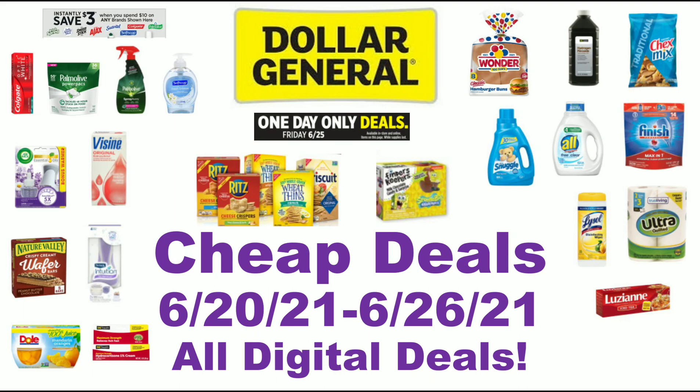Hey guys, this is SmallCouponer. These are the Dollar General Cheap Deals for the week of June 20th to June 26th, 2021, and these are all digital deals. So let's get started.